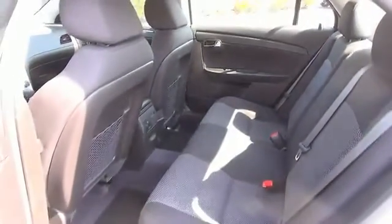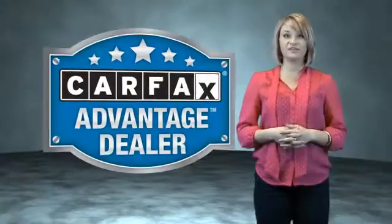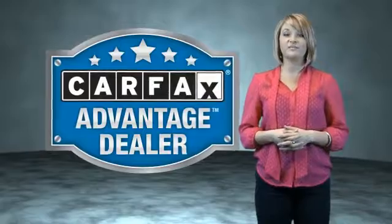Great quality at a great price. Call or click to contact us today. This vehicle qualifies for the CARFAX Buy Back Guarantee.